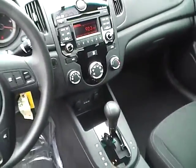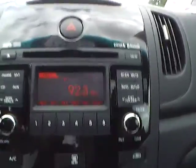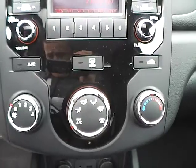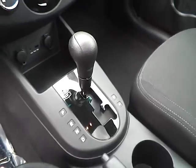As for the center console, we have AM FM radio with CD player and Sirius satellite capabilities. Climate controls, power outlet, and USB port. This is an automatic vehicle.